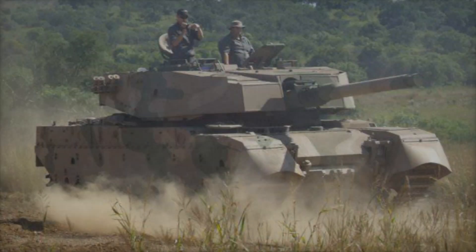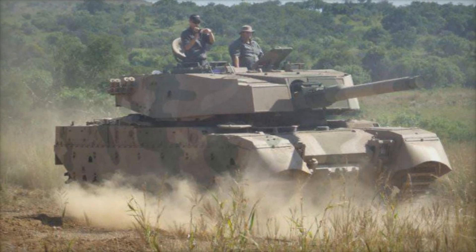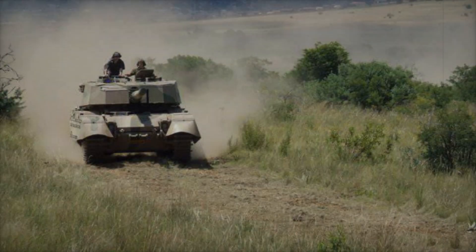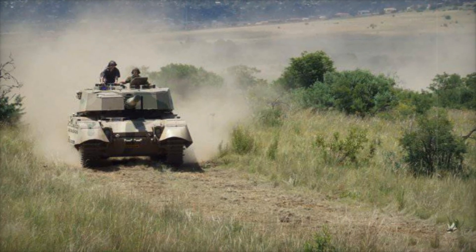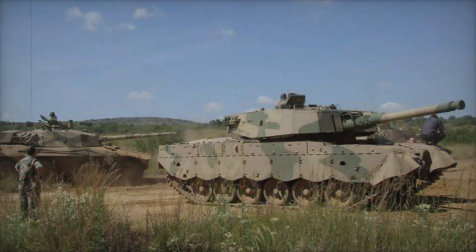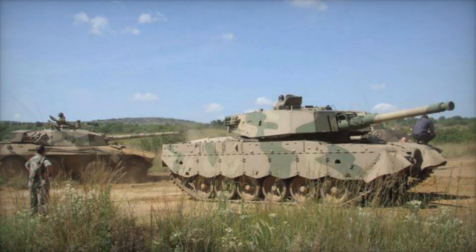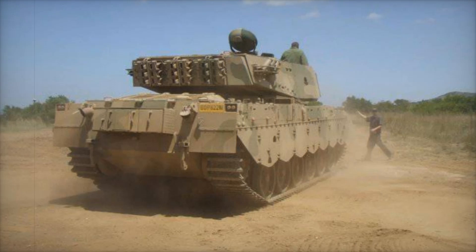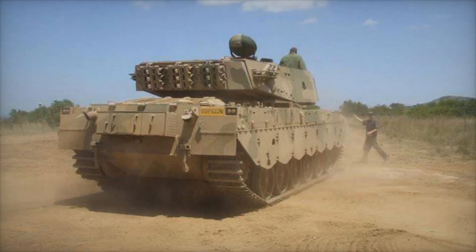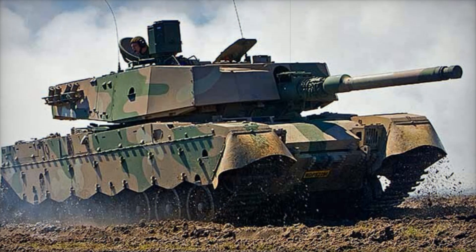With a weight of around 60 tons, the Oliphant is recognized as the most advanced main battle tank on the African continent. It has participated in combat operations, particularly in Angola, although its true battlefield potential remains largely untapped. The Oliphant's story is a remarkable journey of evolution and resilience — from its origins as a Centurion to its advanced MK2 version, it embodies the spirit of innovation that characterizes South Africa's defense industry.